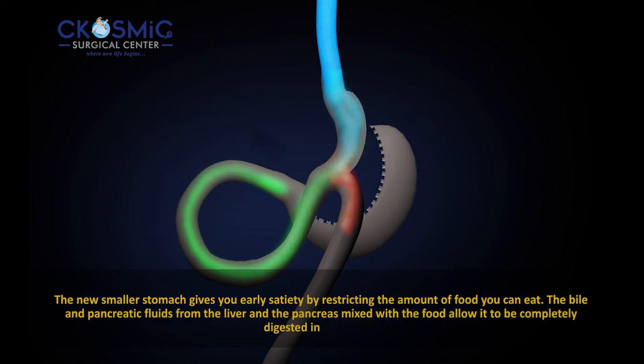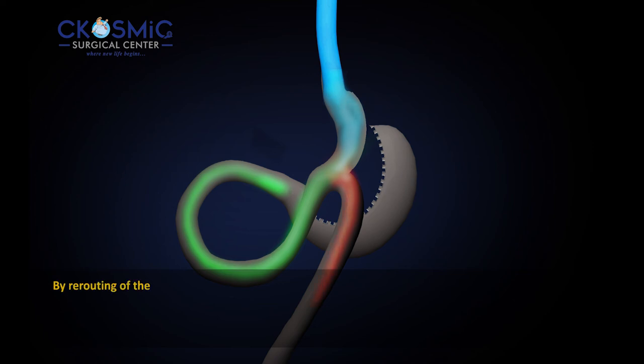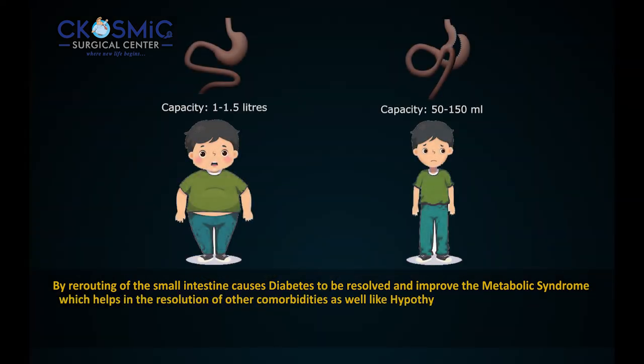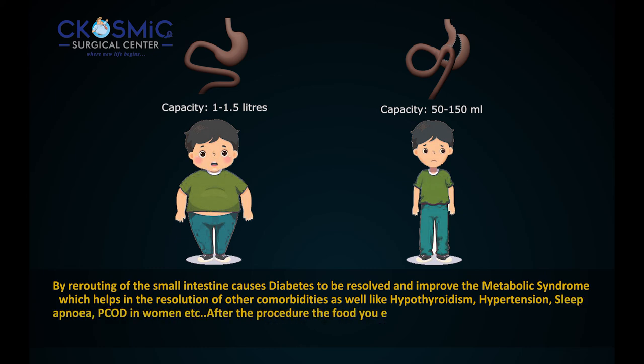The bile and pancreatic fluids from the liver and the pancreas mix with the food, allowing it to be completely digested in the bowel. The rerouting of the small intestine causes diabetes to be resolved and improves metabolic syndrome, which helps in the resolution of other comorbidities as well, like hypothyroidism, hypertension, sleep apnea, and PCOD in women.